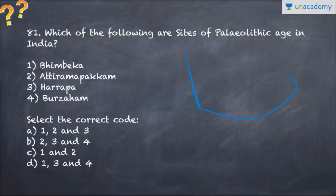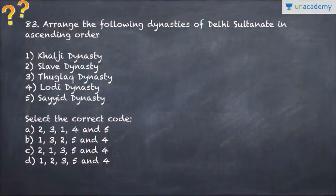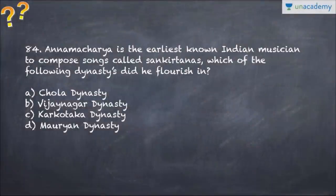Question number 81 talks about sites of the Paleolithic age - Bhimbetka, Harappa, Burzahom - which of the following is actually a Paleolithic site? Question number 82 asks which of the following is not part of the Tri-Ratnas associated with Buddhism. Question number 83 covers the Delhi Sultanate: there are five dynasties - Khalji, Slave, Tughlaq, Lodi, and Sayyid - and you have to arrange them in chronological order.